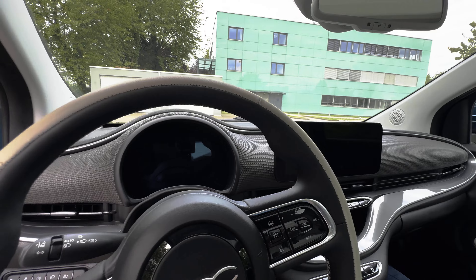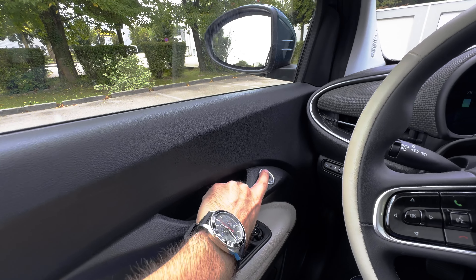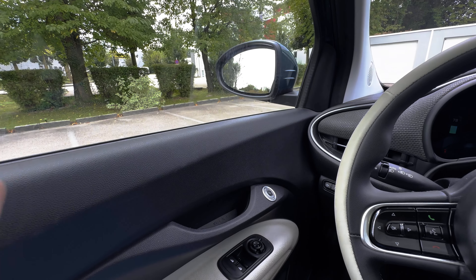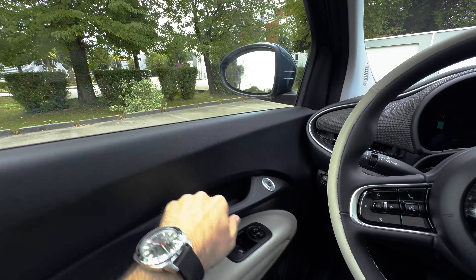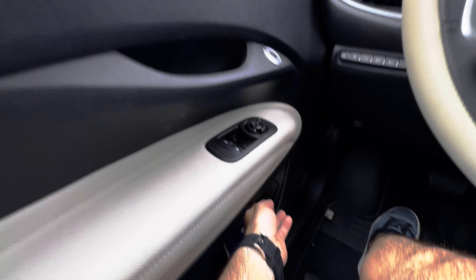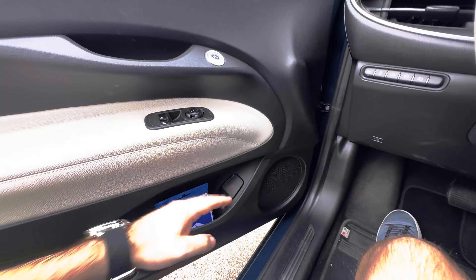There is a funny thing with the doors — there are two ways to open them. Here over this button is an electronic opening: you just push the button and open the door. And in case that doesn't work, further down we have the manual release — pull it and open the door.